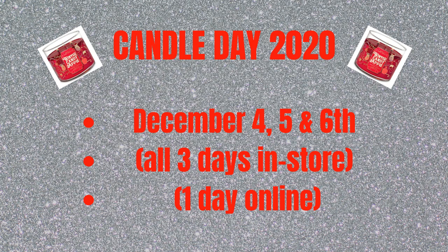In today's video, I have for you guys the information, tips, and things I'm going to be sharing for the Candle Day sale. The Candle Day sale dates are going to be running from December 4th through the 6th. Three of those days are going to be in-store — all three days in the store — and you have one day you can shop online.